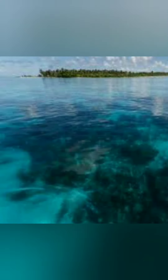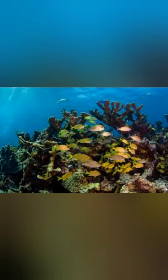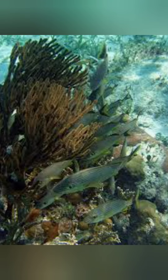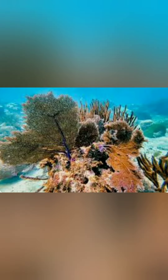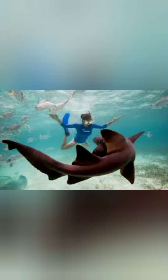Part of the larger Belize Barrier Reef Reserve System, which was designated a UNESCO World Heritage Site in 1996, Hol Chan encompasses various marine habitats and is divided into eight zones. One of the most popular attractions within Hol Chan is Shark Ray Alley, located in Zone D. This site earned its name because it became a gathering place for nurse sharks and southern stingrays. Shark Ray Alley is open to visitors to snorkel or dive with these gentle marine creatures in their natural habitat.